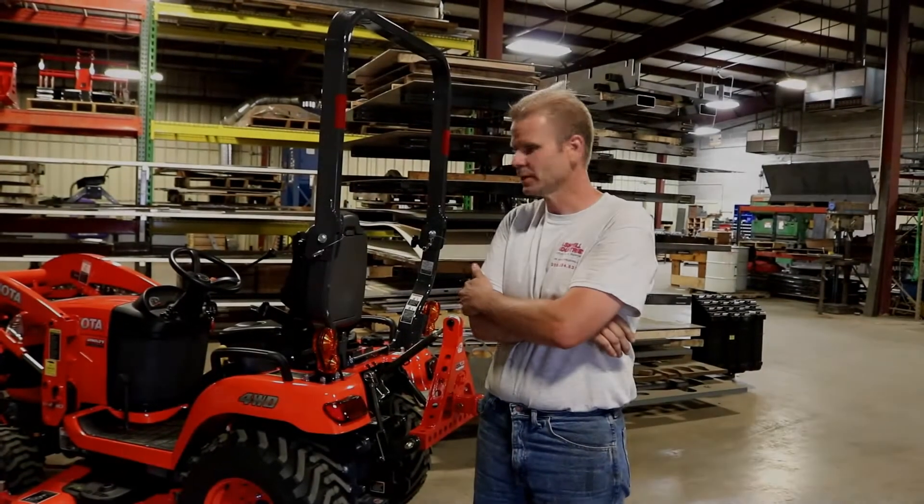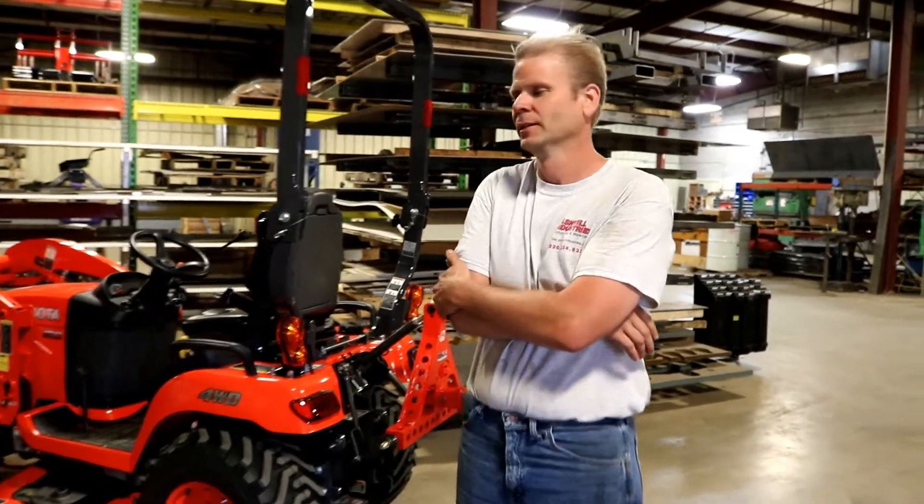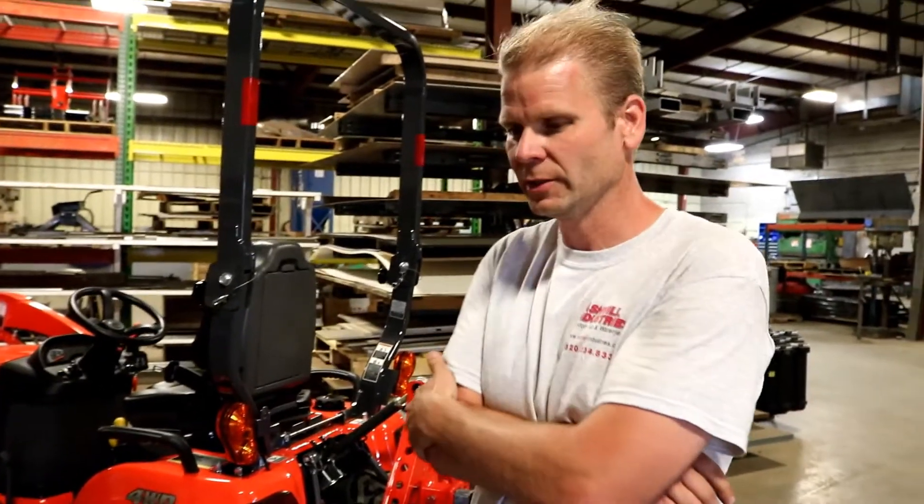How you doing? Hey, it's Tony, AI2 products. It's been a long time since we've done a video, and we're going to change that now.